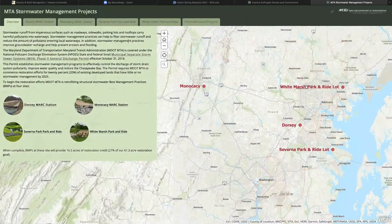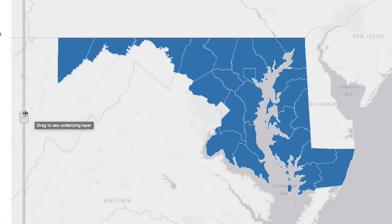StoryMaps are easy to customize, can be embedded in your website, and are interactive.